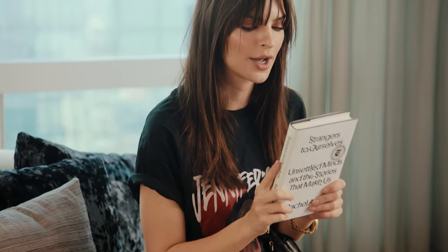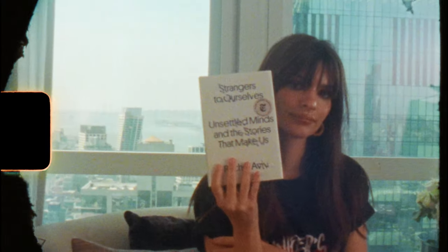This book came out a while ago. This is also another book of essays — Rachel Aviv. I just started it. One of my very good friends recommended it, and I think it's so smart and so brilliant. It was a New York Times bestseller. It just feels really culturally relevant and super interesting.